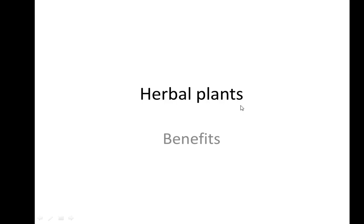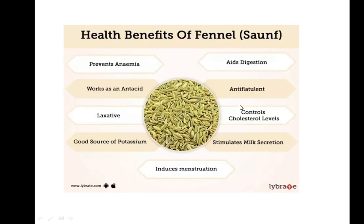In the kitchen we have a lot of useful items which we use for cooking. One of the important ones is called fennel seeds, also known as soap in other languages. This is very useful for digestion and it is very rich in potassium.